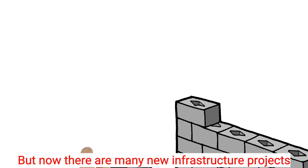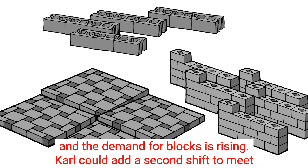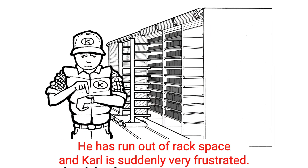But now there are many new infrastructure projects, and the demand for blocks is rising. Carl could add a second shift to meet the new demand, but he has no more curing capacity. He has run out of rack space, and Carl is suddenly very frustrated.